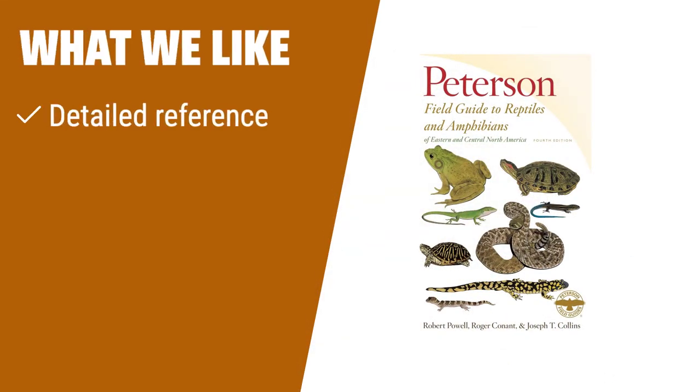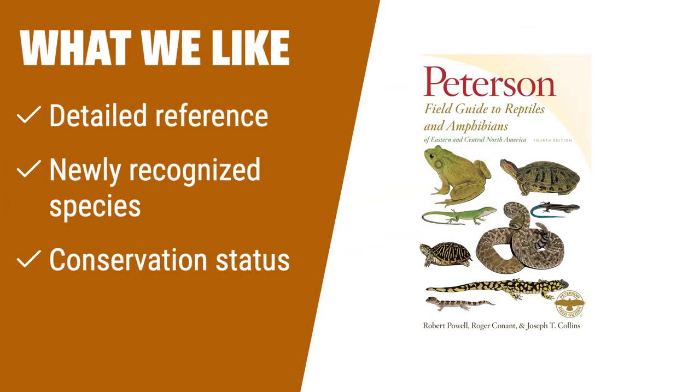What we like: for those interested in a highly detailed reference book with color illustrations and species accounts, this guide is a must-have. With information on newly recognized species and conservation status, it's perfect for professional herpetologists and naturalists.